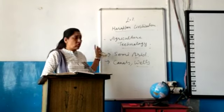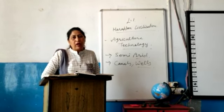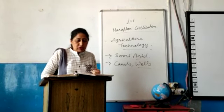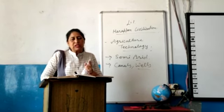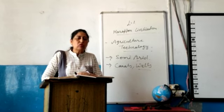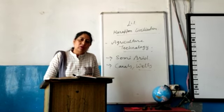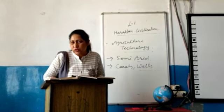In this topic we discussed seven points. I want all of you to read these points and these topics very carefully. Thanks, and the next topic we will cover in our next video. Thank you.